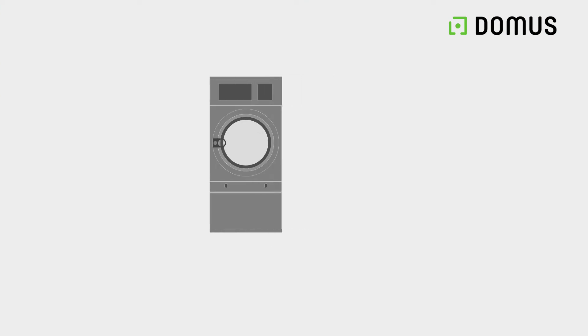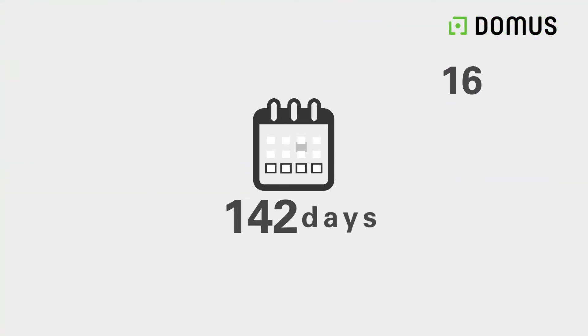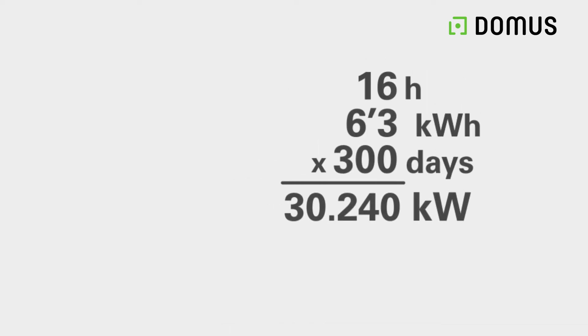Let's imagine a 60 kilogram gas dryer with a power consumption of 90 kilowatts per hour. We are saving about 6.3 kilowatts in one hour. In a standard 16-hour day and working 300 days a year, this represents a saving of 30,240 kilowatts of gas in one year.